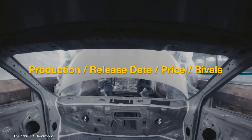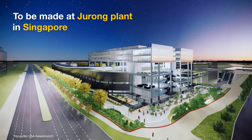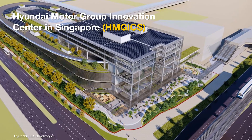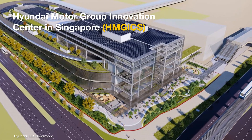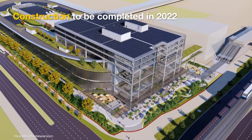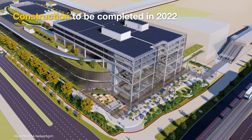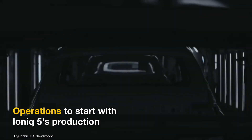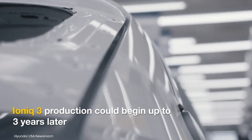The Hyundai IONIQ 3 is expected to roll out of the brand's new plant in Jurong, Singapore. According to the Strait Times report, the construction of the Hyundai Motor Group Innovation Center in Singapore will be completed by the end of 2022. Operations would start with the IONIQ 5, followed by the IONIQ 3 up to three years later.